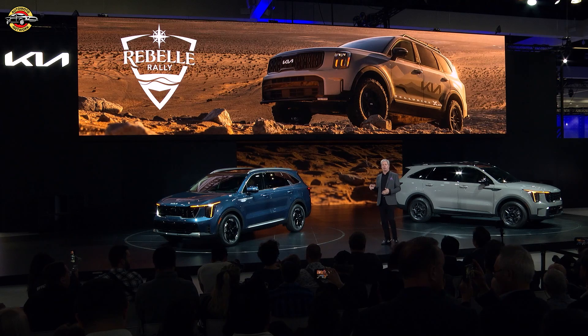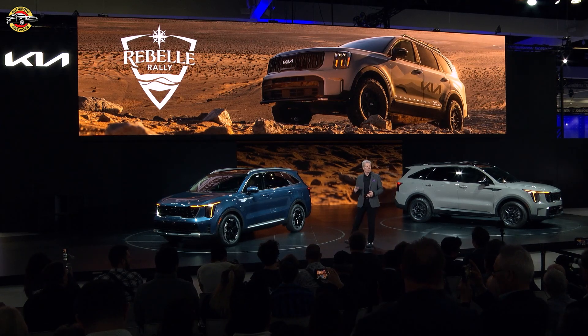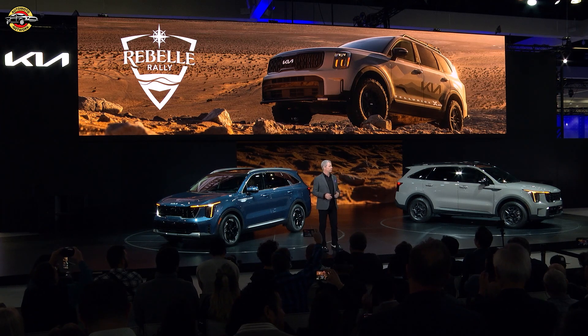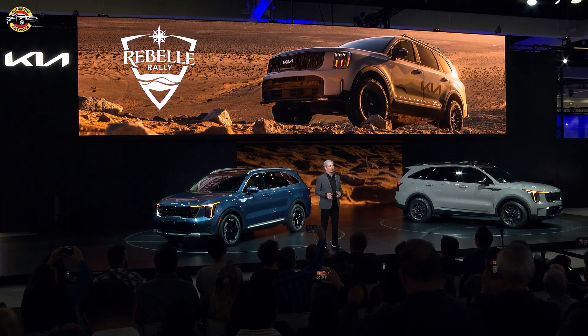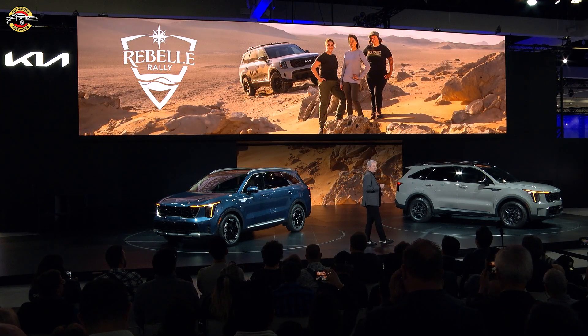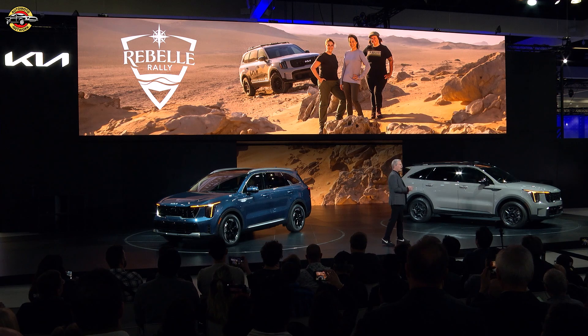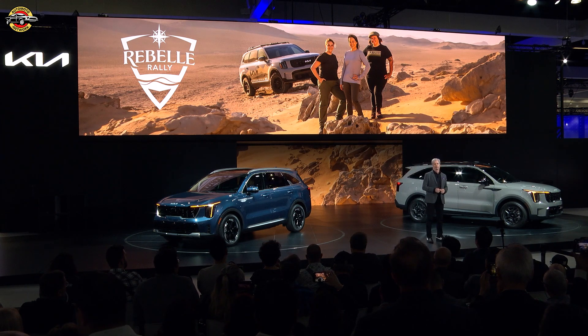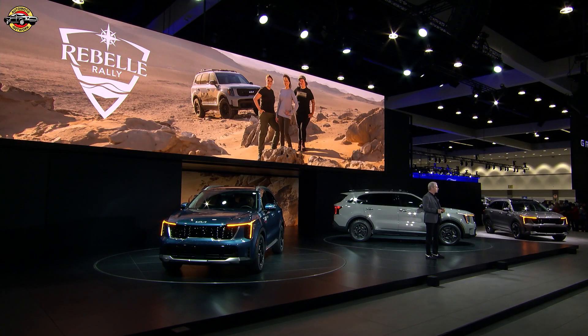Earlier, Eric told you about our lineup of capable SUVs. And just a few weeks ago, we wrapped up our fourth Rebel Rally — a grueling test involving 1,500 miles of rocky trails and steep dunes spreading across the Nevada and California deserts. Kia's team competed in the Rebel X-Cross class with a modified 2024 Kia Telluride X-Pro and took the podium. Perhaps you'll see Sorento X-Pro in next year's competition.